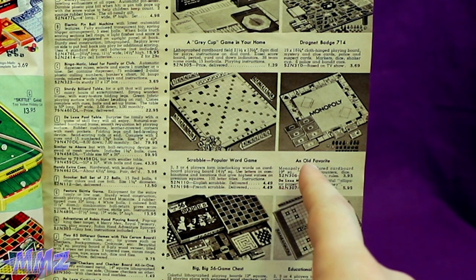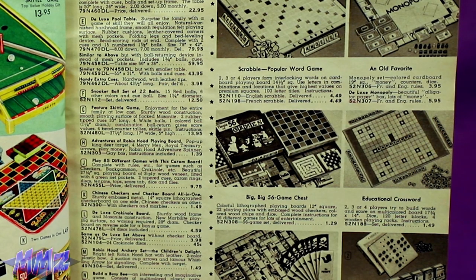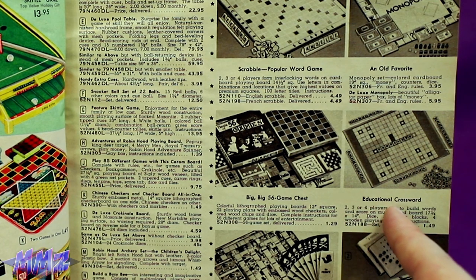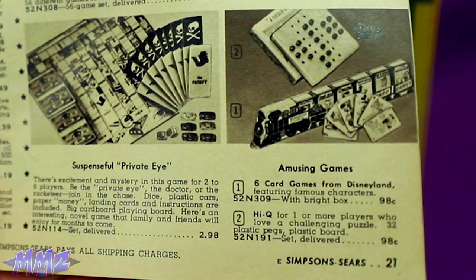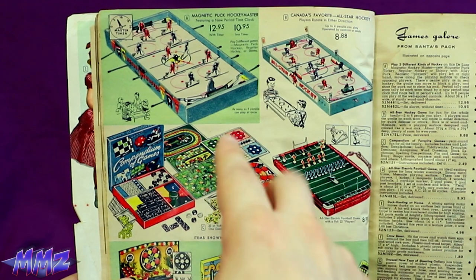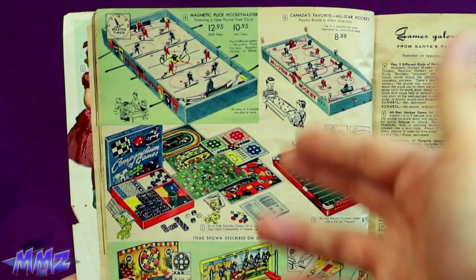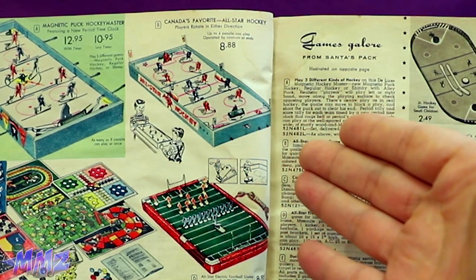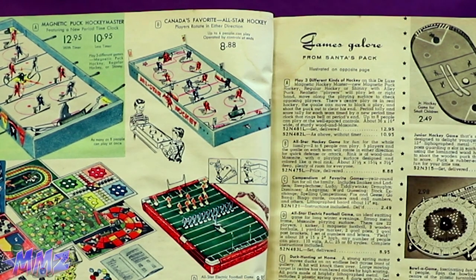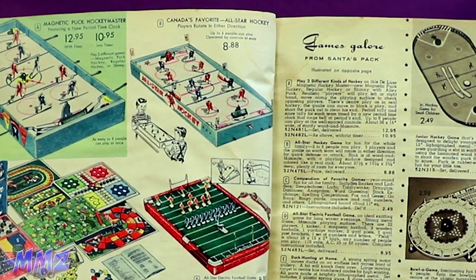That's really sad to think they're already calling Monopoly an old favorite in 1956. Parade of 56 games, each crappier than the last. And I guess it wasn't Scrabble yet — it's just educational crossword. Amusing games. I do remember playing these table hockey games back when, but not with a magnetic puck. I had to go back to the 50s for something that advanced, and this one's Canada's favorite! All-Star Hockey!